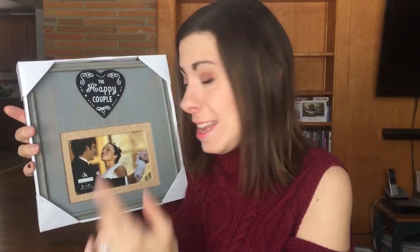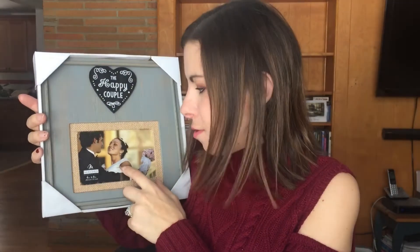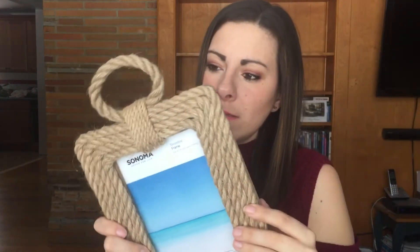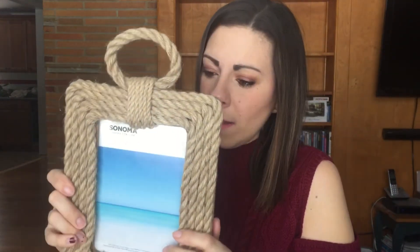Next up is this 'Happy Couple' wedding picture frame. Again, not me in the photo — I did look just as happy though. Eventually when we move I'll put that up. I have another one here — this is kind of a nautical one, but the rope does make it kind of rustic-y. I got this as a gift as well. It's one of those ones that you can hang different ways. I'll probably put it up maybe in the guest room or something like that.